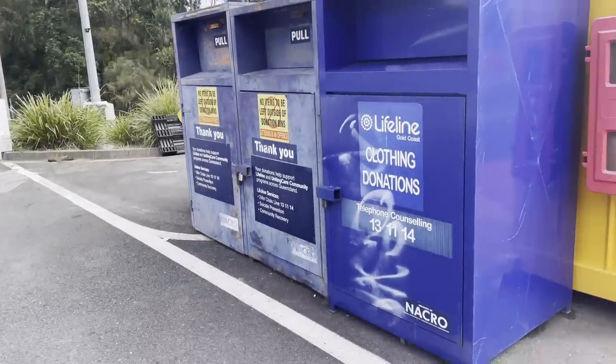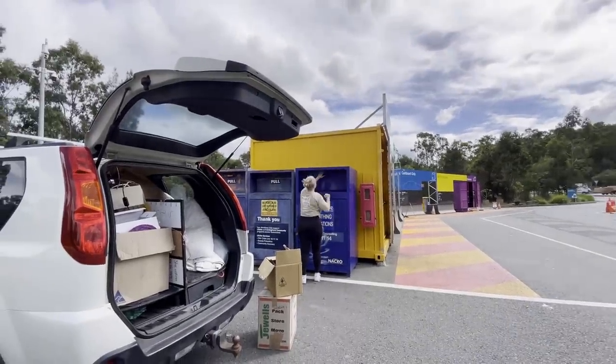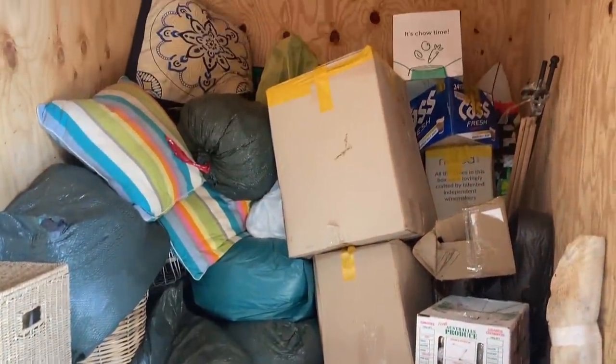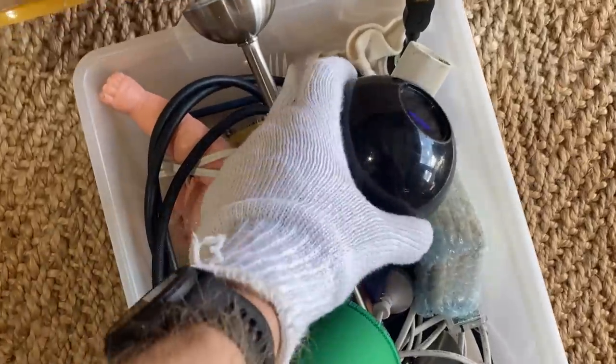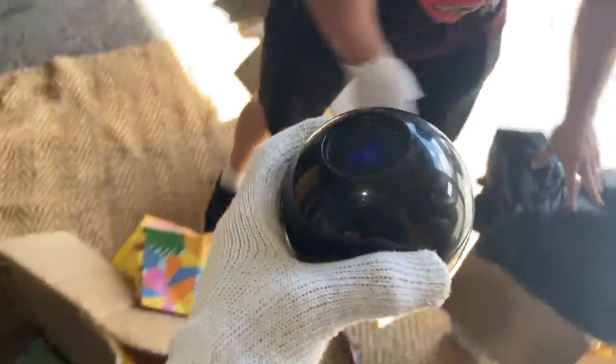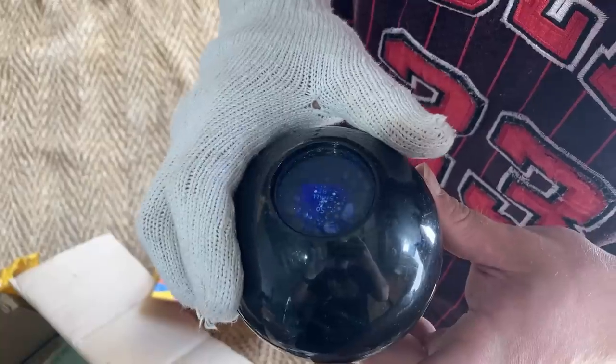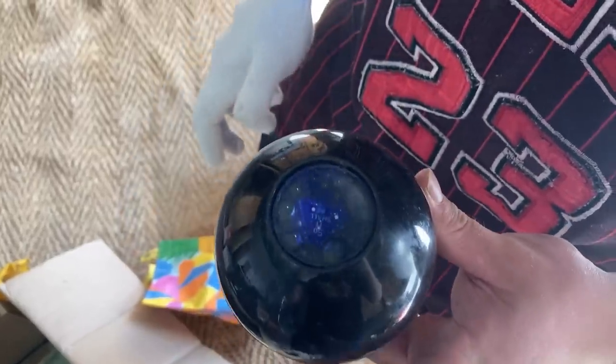While Amanda took a load to the tip and the op shop, it was up to Jax and I to sift through the remainder of this massive storage unit. And we found something that was going to predict our future — a magic eight ball. Let's see if we're going to make any money. There you go, so it shall be.